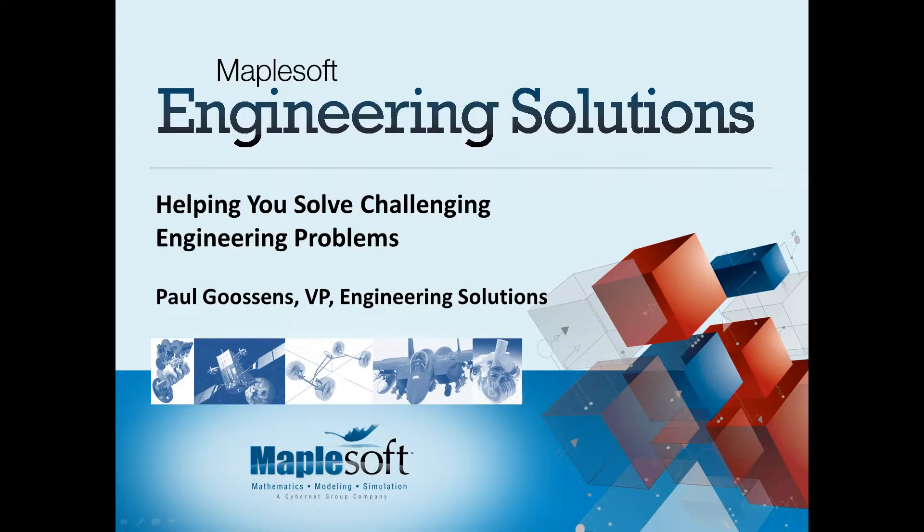Hello, my name is Paul Goossens and I'd like to tell you about some of the engineering design challenges many of our clients are facing and why they're coming to us to help them solve them.